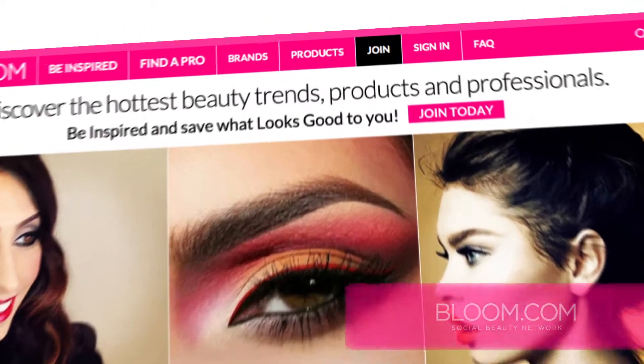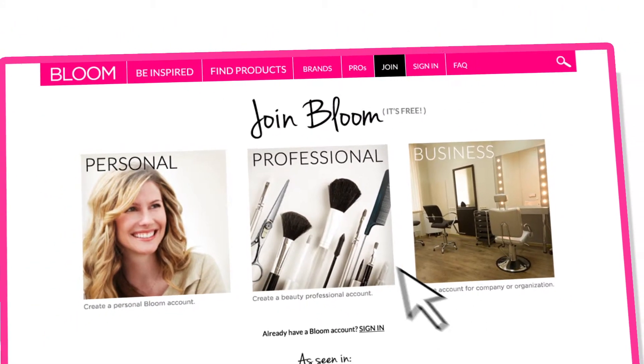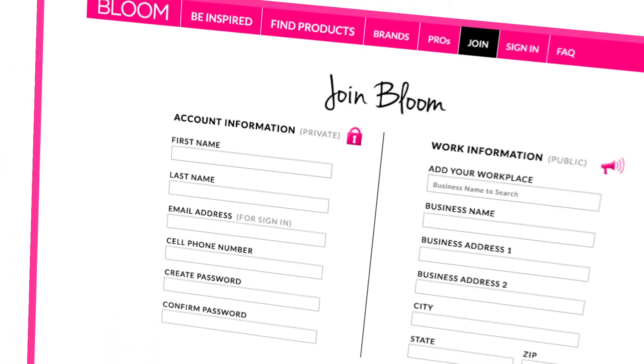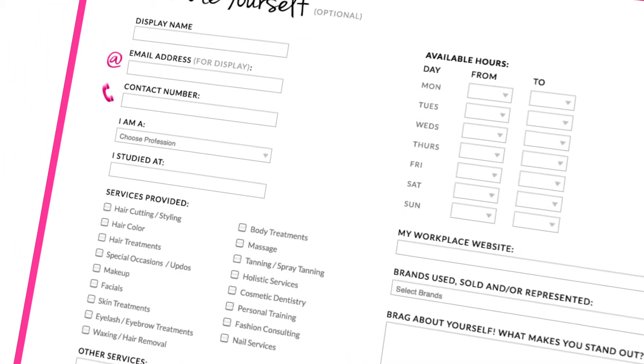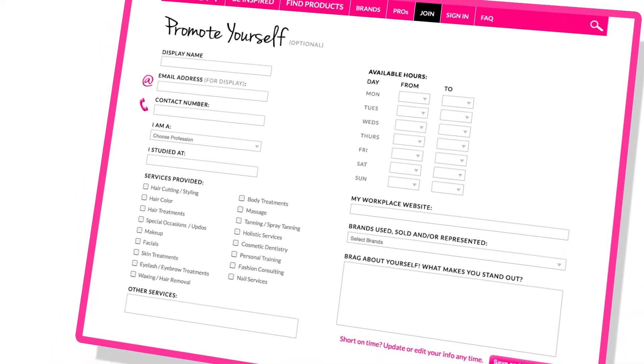Go to Bloom.com and click Join, then choose the profile type that applies to you, enter your contact information, and then select the services you provide so potential clients can find you.